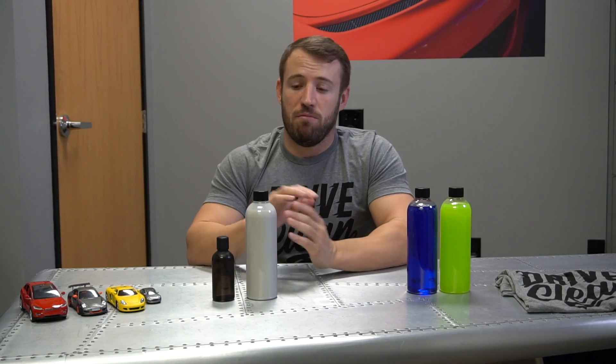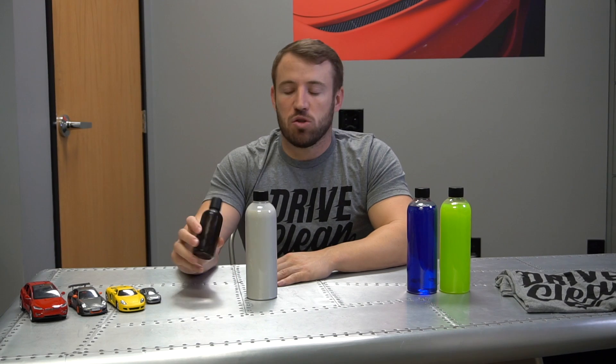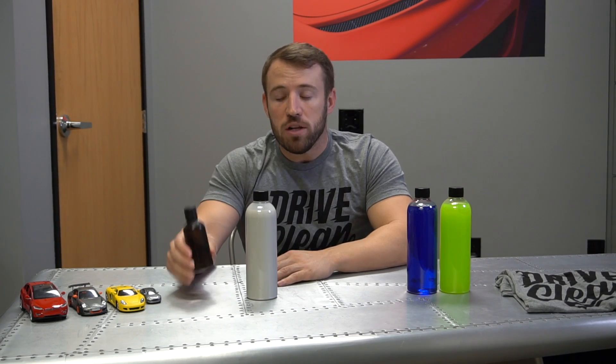SiO2, silica dioxide, is a very commonly used product in the ceramic realm. Silica on its own is a very common occurring mineral — it's found on all the beaches, it's basically sand. It's a ceramic form that's very common in most car care products. It's the kind of solvency you'll find in any water-soluble ceramic products, so when we're not talking actual solvent-based ceramic coatings, we're talking about ceramic detail sprays and ceramic waxes for the most part.